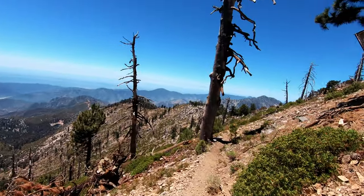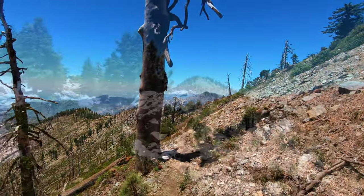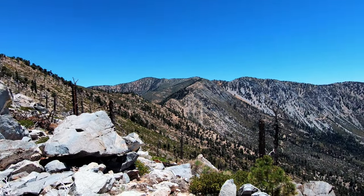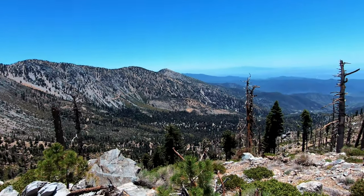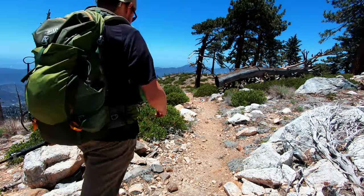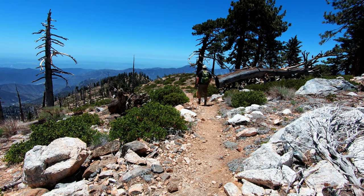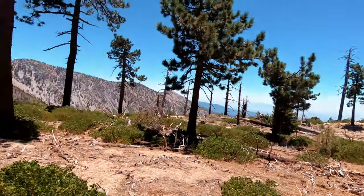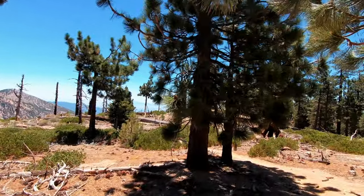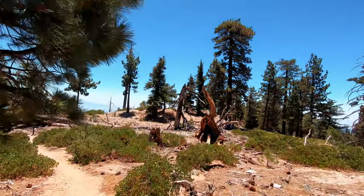Blazing new trails, seeing new things. I was just thinking this would be a nice place to stop and have lunch. What do you know, you got some folks over here hanging out, chillaxing, and having their lunch.